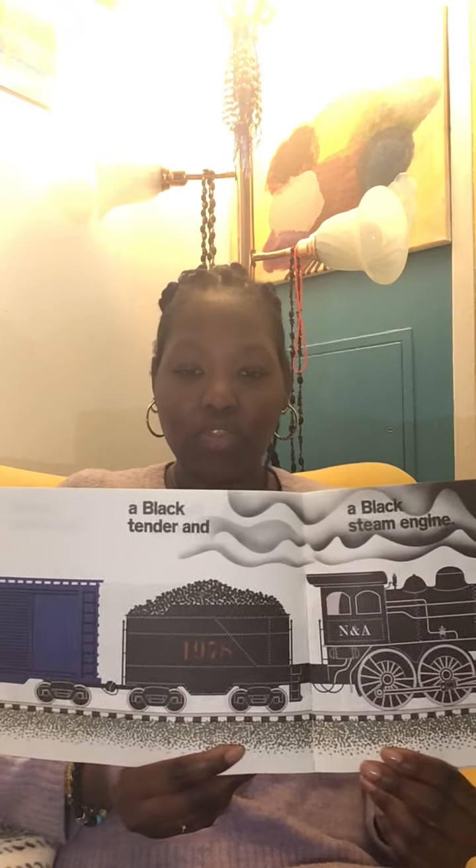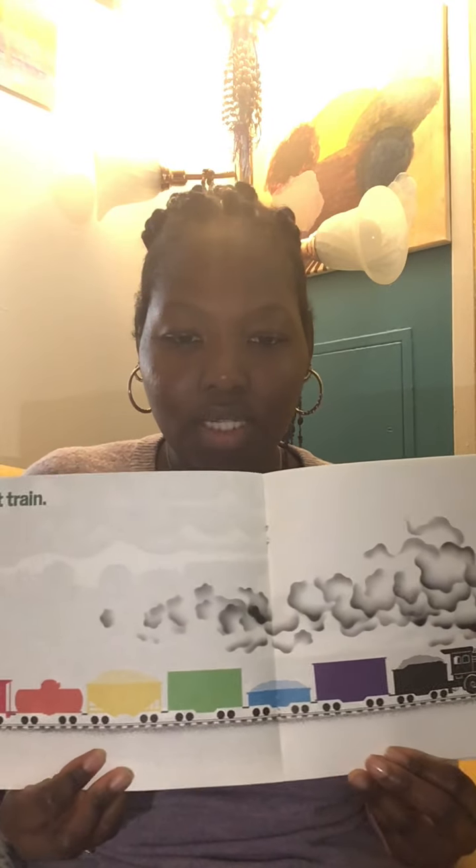This must be one big train! How big do you think this train is? Is it this big or this big? Freight Train — look how big it is! Can you count all the colors that you see?